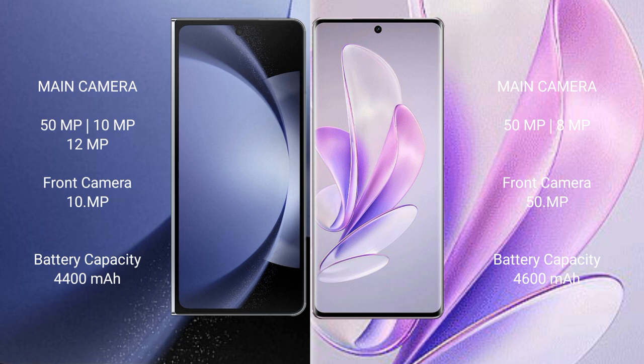Samsung Galaxy Z Fold 6 has a 4,400 mAh battery with 45W fast charging support. Vivo A17 has a 4,600 mAh battery with 80W fast charging support.